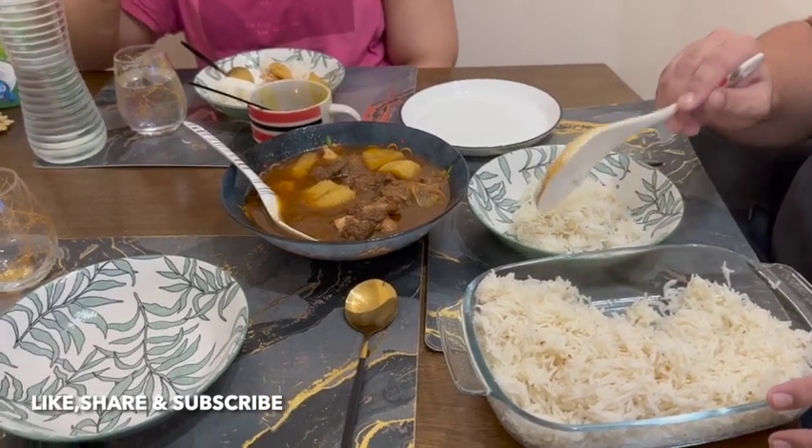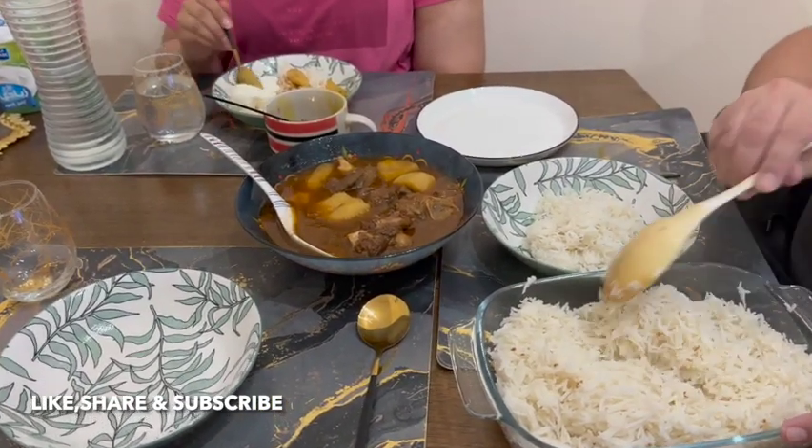We will see you in the next vlog. Please share, subscribe, and like. La hafiz.